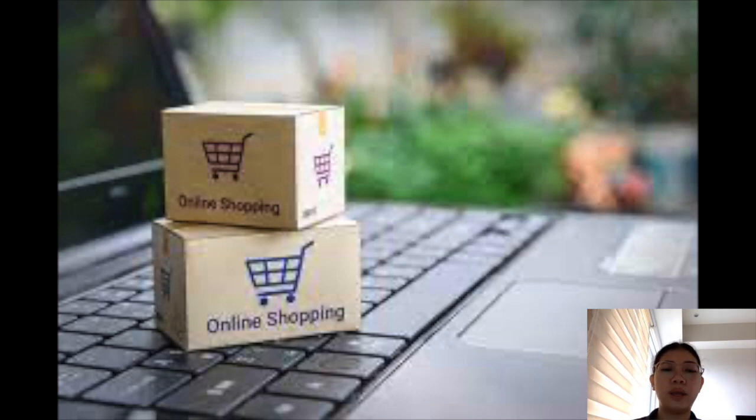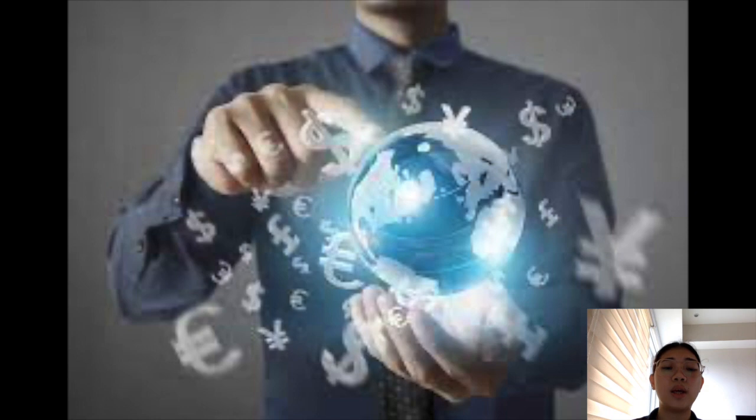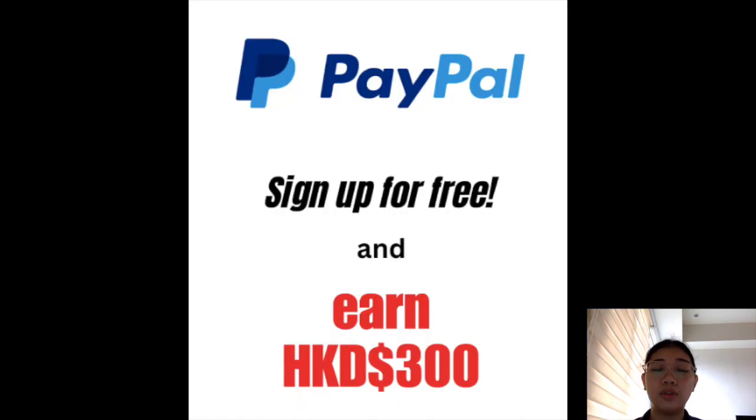Overall, PayPal has become an essential tool for conducting financial transactions in the digital age. Its widespread acceptance, security features, and ease of use have made it indispensable for businesses and individuals alike. If you are interested in trying PayPal, they have an offer now where you can create a free PayPal account and earn 300 Hong Kong Dollars. Just click on the link below if you're interested. Thank you so much and that's it for today!